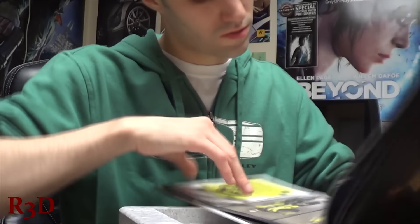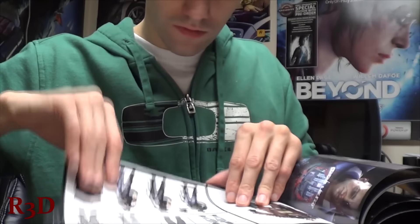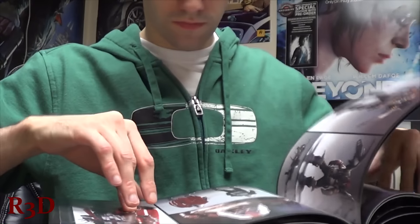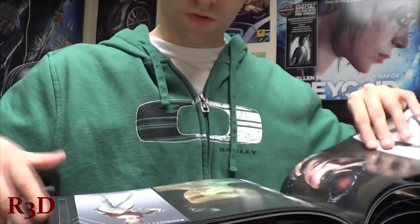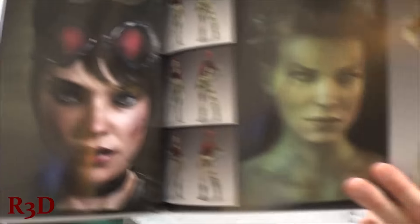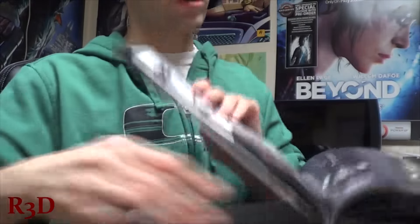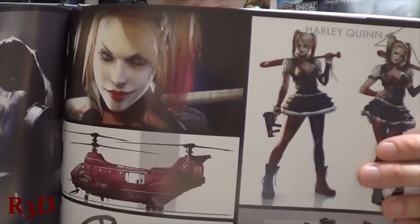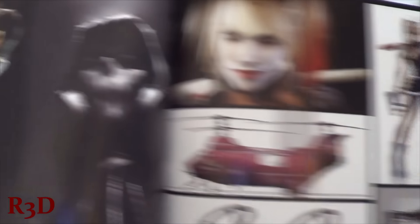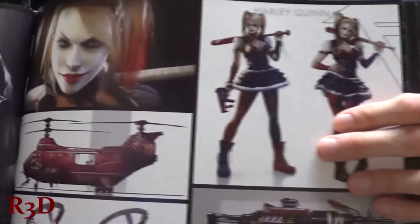They got Harley Quinn in here — let's see if I can find her real quick. We got some Catwoman action here. I'll just show you her and Poison Ivy. Looks like they redid her from Arkham Asylum. And Harley Quinn is hot as ever.